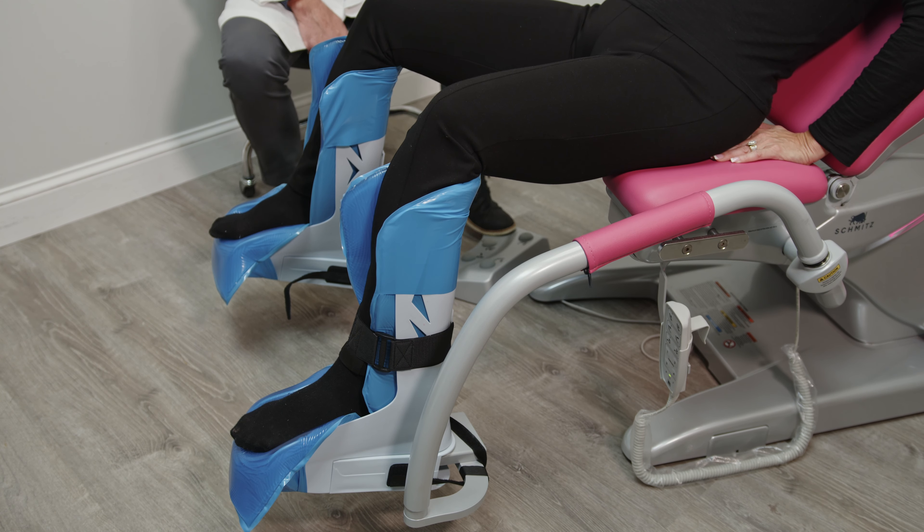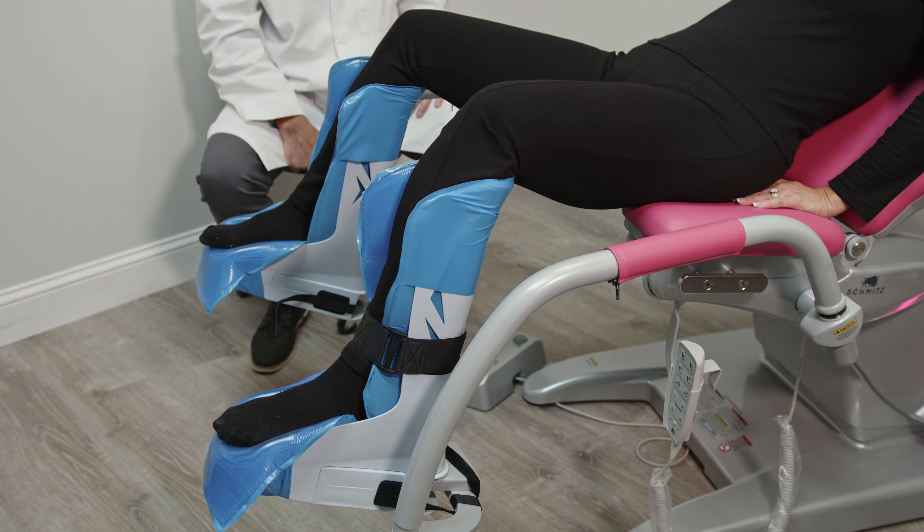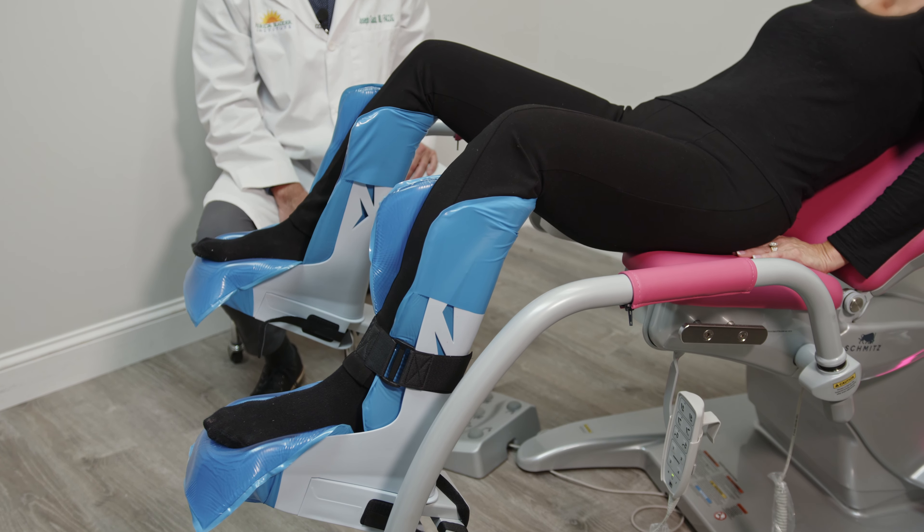I use this as a urogynecologist, but surgeons, colorectal surgeons, urologists, gynecologists, and plastic surgeons all over the world are using the Archimatic Chair. It allows for patient positioning for those prolonged procedures like cystoscopies, hysteroscopies, labiaplasties, biopsies, and other uncomfortable procedures.